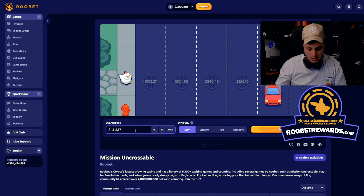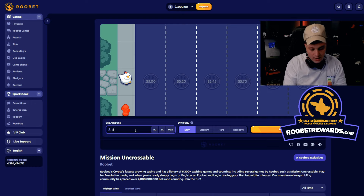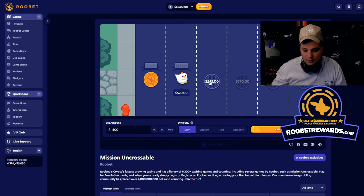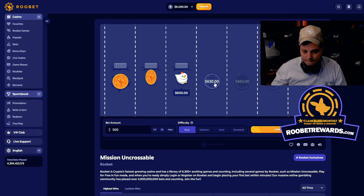You can also check out Roobet promotions to see available promotions right now. Let's bet $500 on Mission Uncrossable and see if I can win some money here. Let's get lucky, come on, just for the boys!